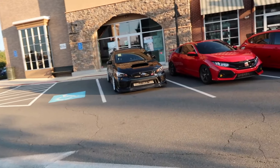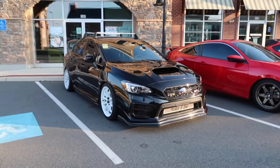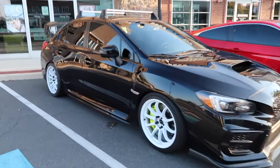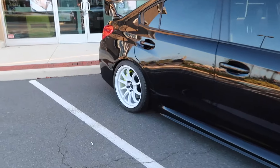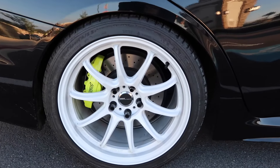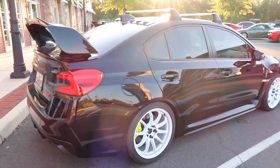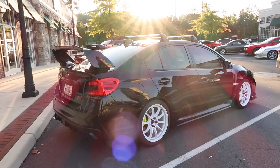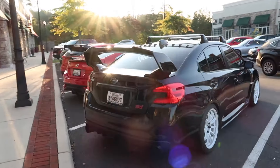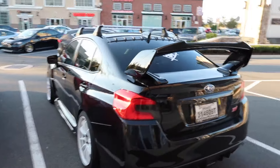We are here. I saw this STI — I really like this STI with white wheels. It looks really good. I wonder what wheels these are. I think they're Work wheels. Yep, Work wheels. I almost got these for mine, but in a silver color that they came out with. But white looks really good. I really like white wheels on a black car.